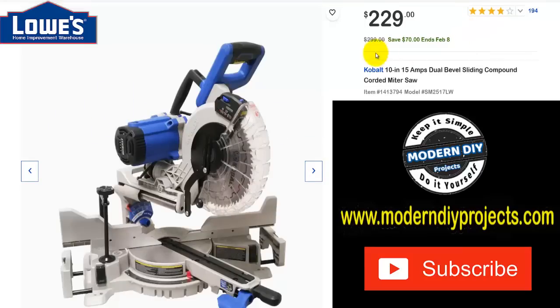Here's the Cobalt 10-inch 15-amp dual-bevel sliding compound miter saw. Was $299, save $70 through February, now $229. I actually have one of these I bought about 15 to 20 years ago and paid $225 back then — on sale at the time — so these really haven't gone up in all that time. That's a really good deal.